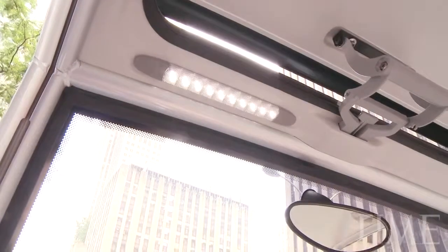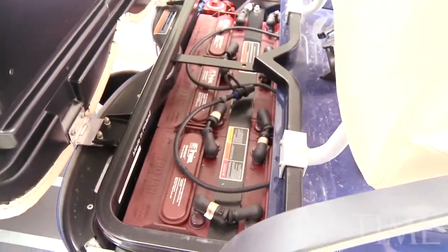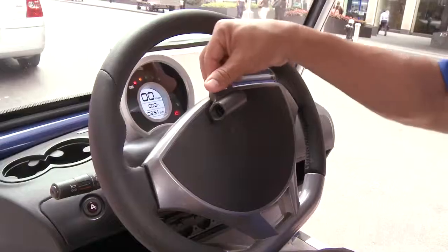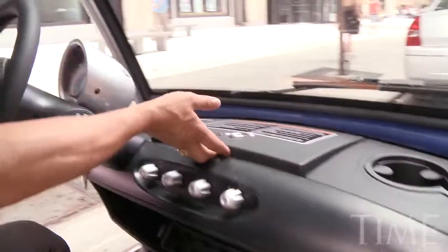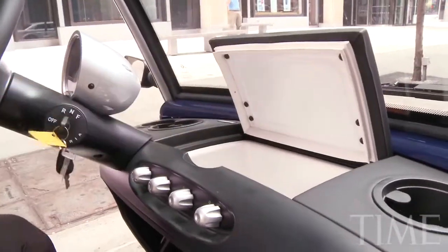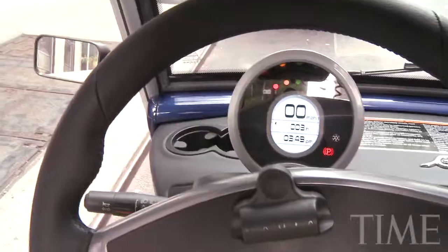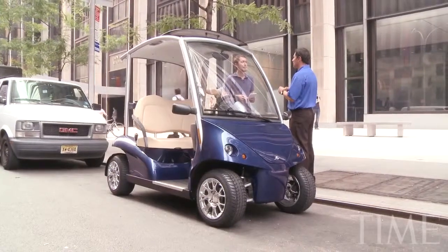Mario showed me some of the Gurria's features: a battery pack under the seat that can go for 35 to 40 miles and fully recharges in eight hours, a scorecard clip, and — I liked this — a refrigerator that cools to 35 degrees. The price of this model, with all the options included, is a cool $21,000. Shocking for a golf cart.